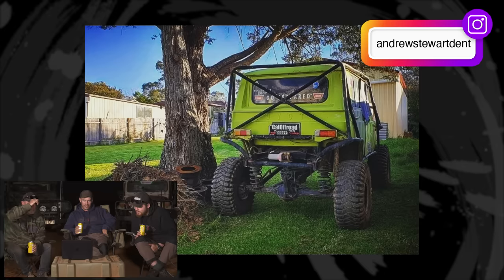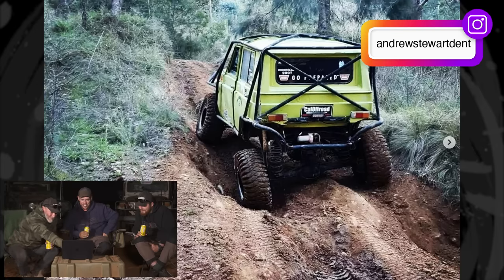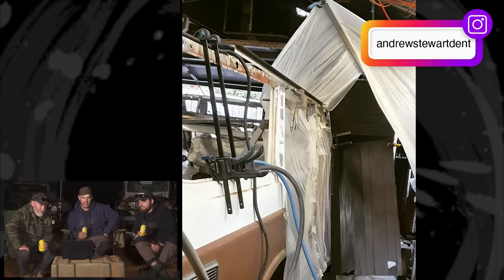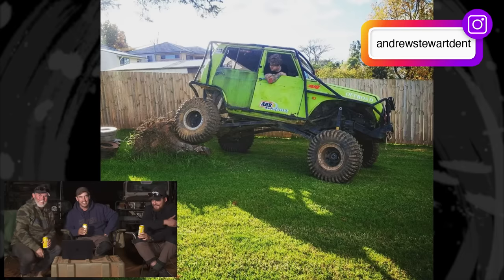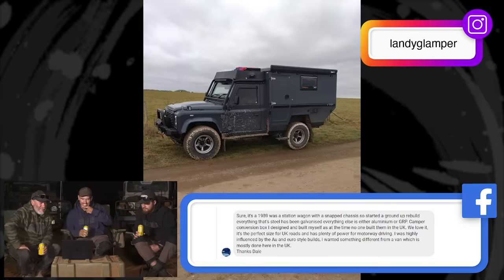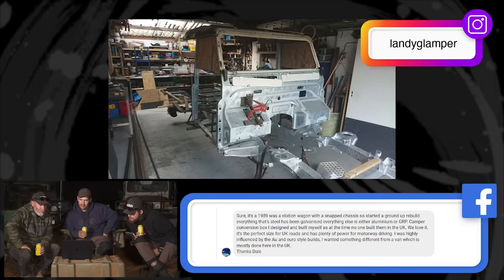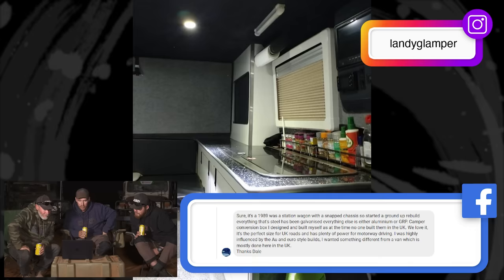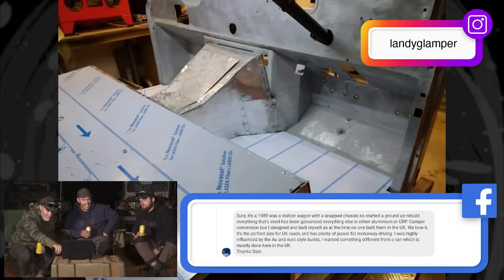Now into the rigs segment. First up: an FJ55 on an 80 series chassis — pretty cool. It doesn't even look like a 55, it's so modified, chopped for better departure angles. The old Iron Pig — you don't see many of those. Next is Dale's COVID project — built it during COVID to explore Europe. His station wagon snapped its chassis so he started a ground-up rebuild. It's a Defender with a mad camper setup on the back. He's gone back to bare metal and built it from the ground up, and he's out there using it now. He's used his time wisely — and I have a soft spot for Defenders.